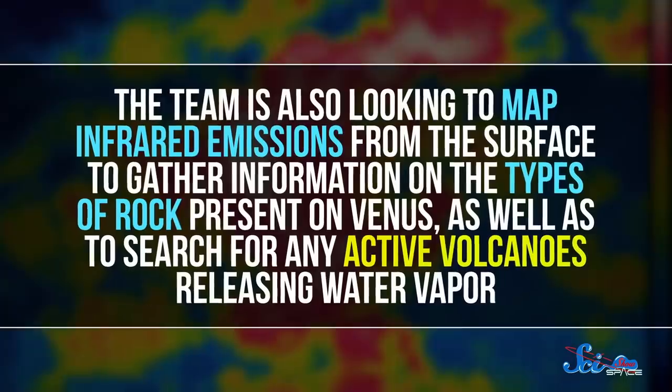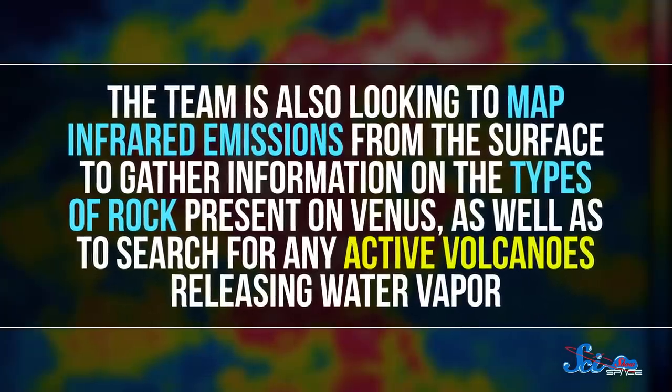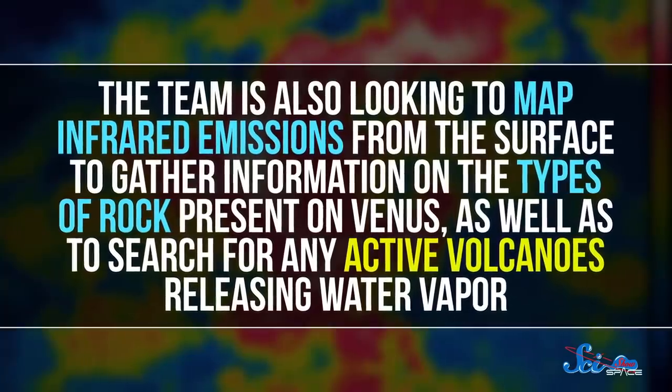By looking at these data, researchers hope to figure out if plate tectonics are still active on Venus, and untangle why exactly it diverged so much from Earth. The team is also looking to map infrared emissions from the surface to gather information on the types of rock present on Venus, as well as to search for any active volcanoes releasing water vapor.